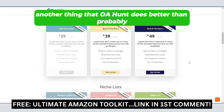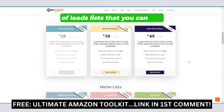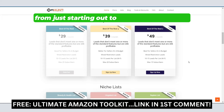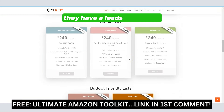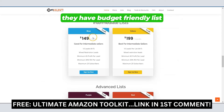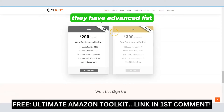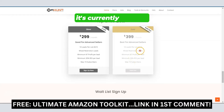Another thing that OA Hunt does better than probably any other leads list out there is they have a variety of leads lists that you can join. No matter what level of seller you are — from just starting out to pro level seller doing hundreds of thousands of dollars each and every month — they have a leads list for you, and many times they're often sold out. They have budget friendly lists, intermediate lists, advanced lists, and even top shelf lists. Their premium list is $400 a month and it maxes out at just 10 people. It's currently sold out.